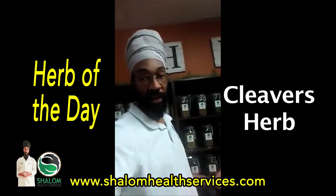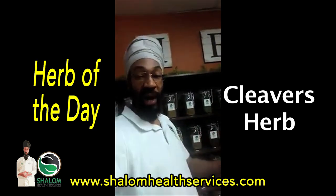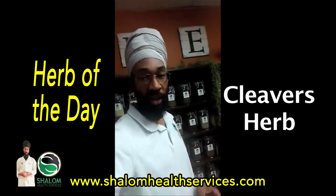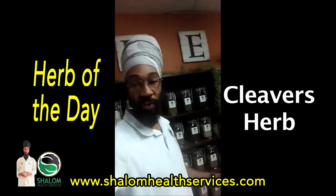You can drink it three to five times a day. I like to use it in my tinctures. I also like to use it as a powder when it comes to the lymphatic cleanse. I talk a lot about the lymphatic cleanse in my YouTube videos — if you really want to know how the lymphatic system works I've got maybe three or four videos on YouTube, so please check it out.